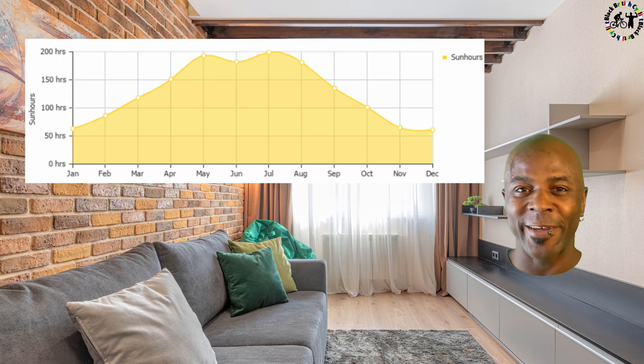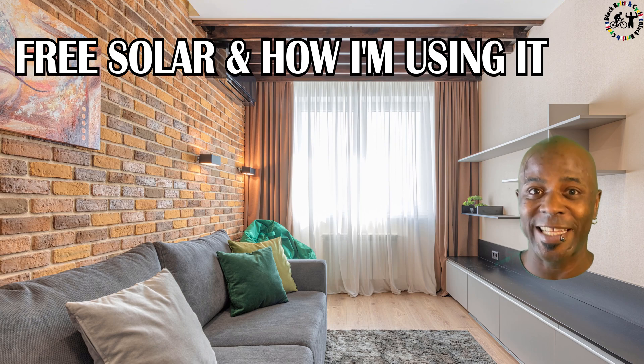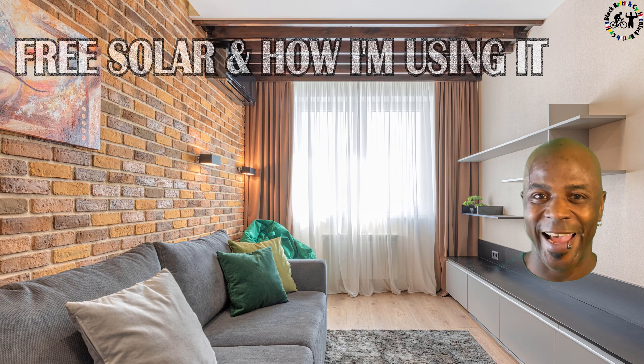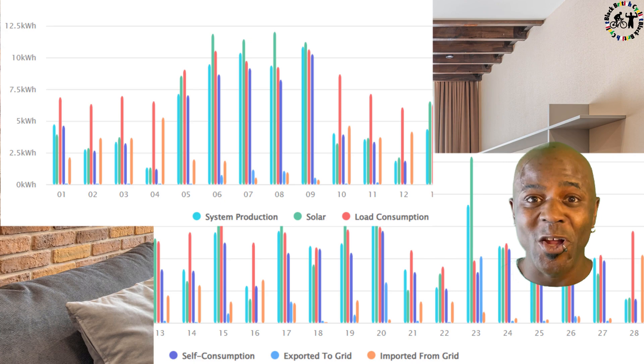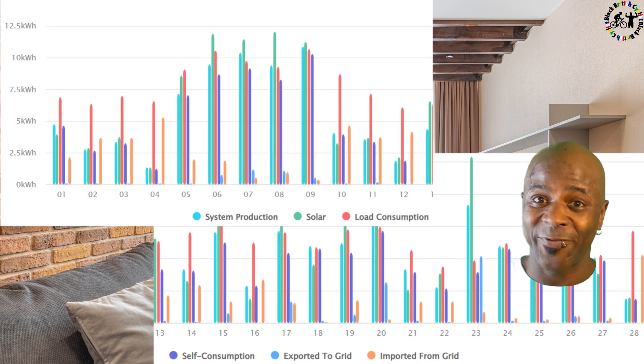I'm going to show a lot more data fields towards the end of the video. In this section I want to focus on exactly where I'm making those savings and where my electricity generation is taking place. Let's talk cash money. It was looking great on some days but did go a bit dull towards the end — still a fantastic saving and I'm on target to hit my 50% savings goal.